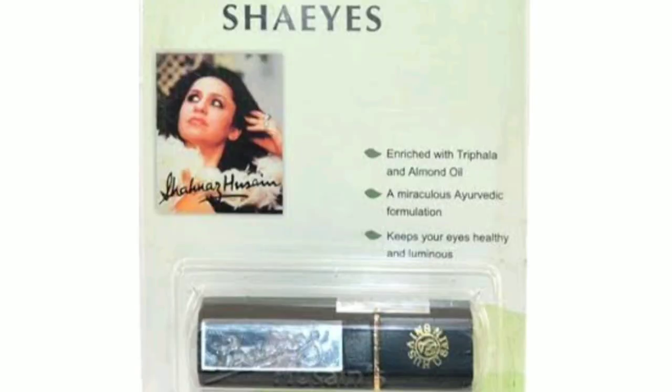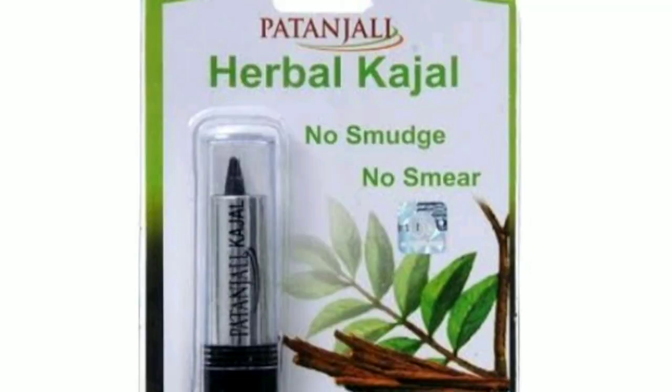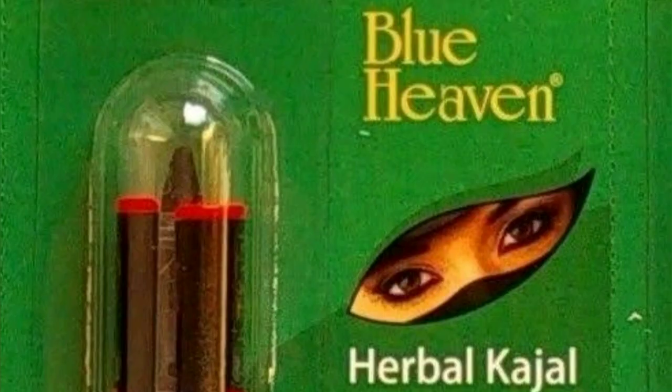The next one is Shahnaz Hussain — yes, Shahnaz Hussain herbal Kajal, that's the best one. Another one is Patanjali: no smudge, no smear. Patanjali is a herbal one. And the next is Blue Heaven, it's also a herbal Kajal.